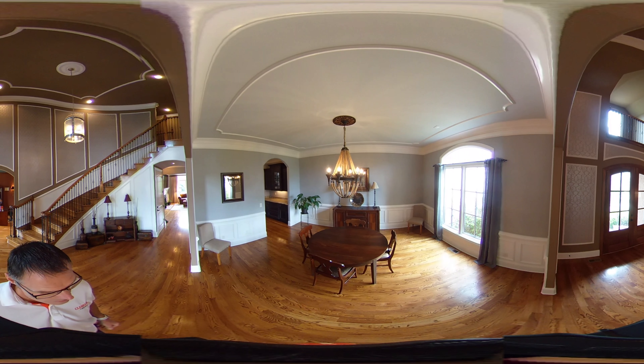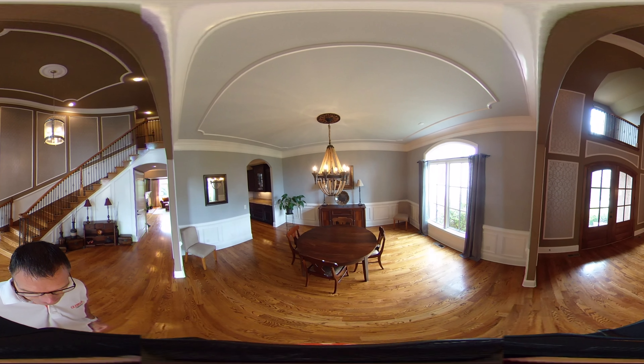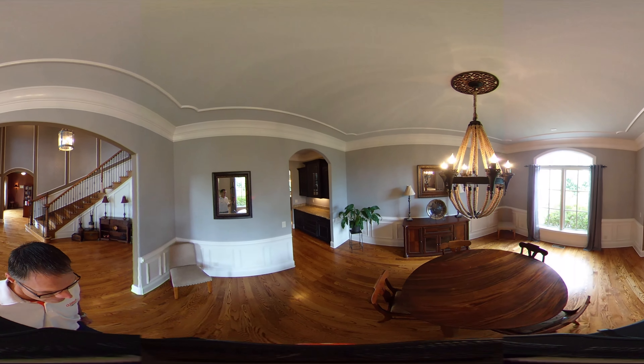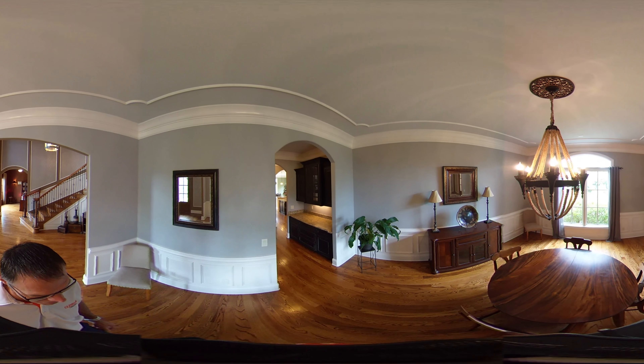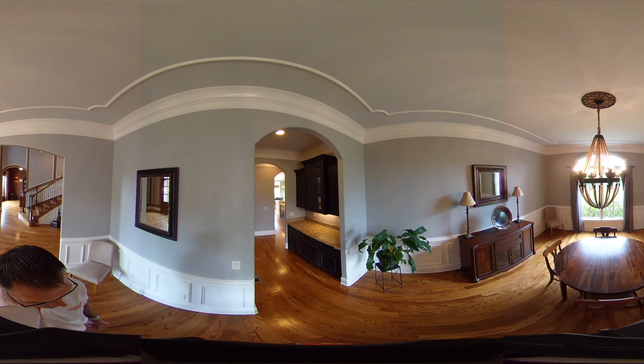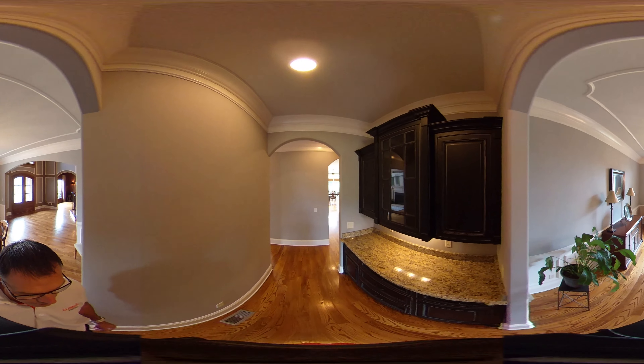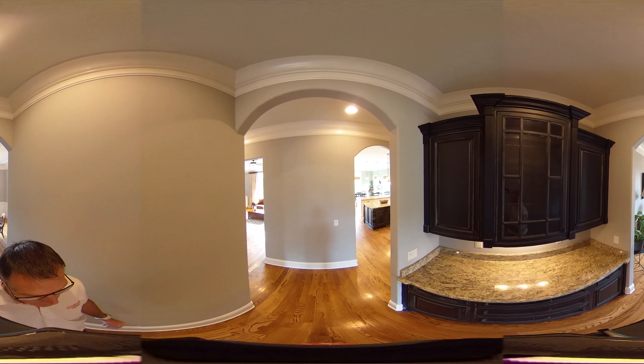The dining room is ample size — you could easily put a ten-seater table in here and enjoy meals. Heading through the butler's pantry now, which joins the dining room to the kitchen area.